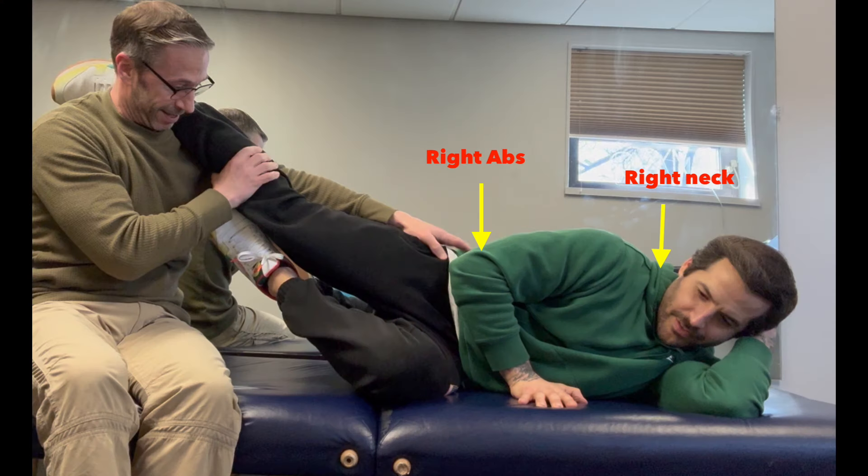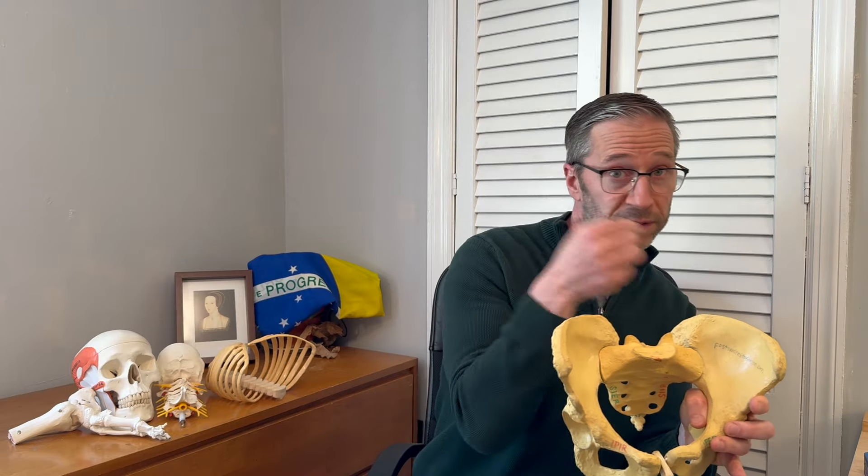He is using his right abdominal wall and his right neck because his brain does not understand how to rotate his pelvis to the left. He cannot get his pelvis — when he lies down, his pelvis is to the right. He's in right stance. His brain has him oriented to the right. He cannot shift his pelvis to the left and adduct his left leg. He's got nothing. So what does he do when he tries to use his left side? He just ends up using his right side even more. And that's the key to all this.